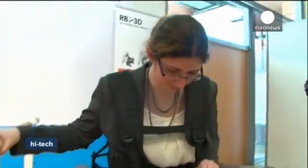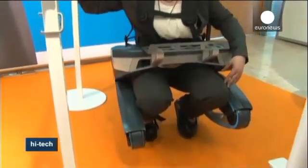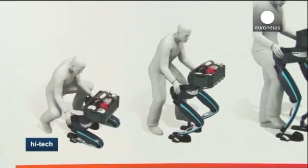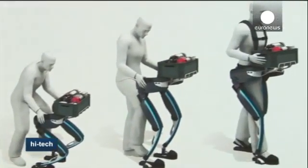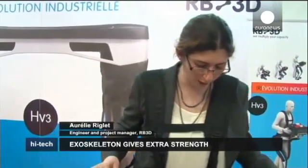This is just the latest version in an ongoing development project. You put this model on from the front, and in the future it'll be just like putting trousers on, so getting ready will be very fast. Other new features include improved flexibility — you can even squat down in this exoskeleton — and we've made it more compact for easier storage.